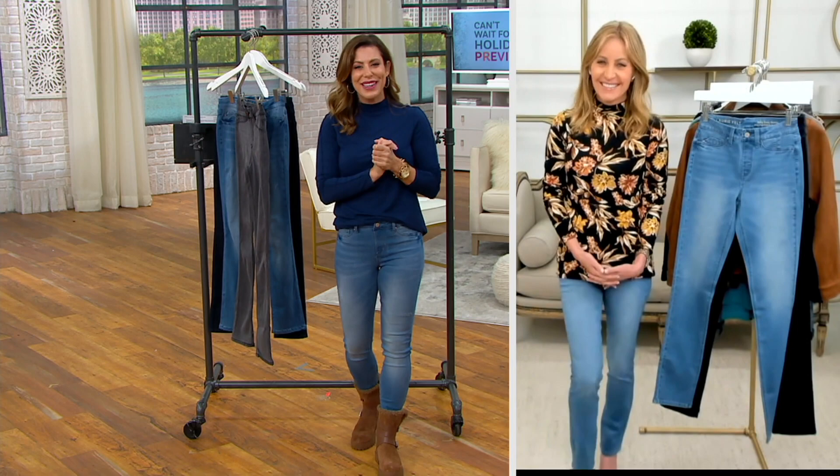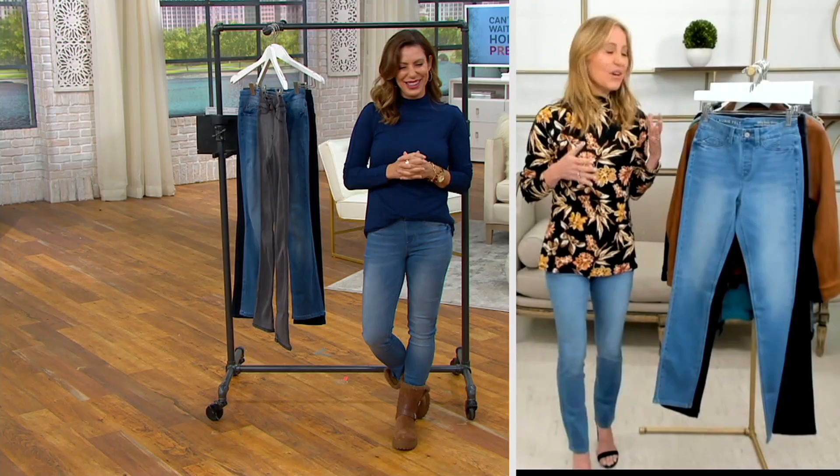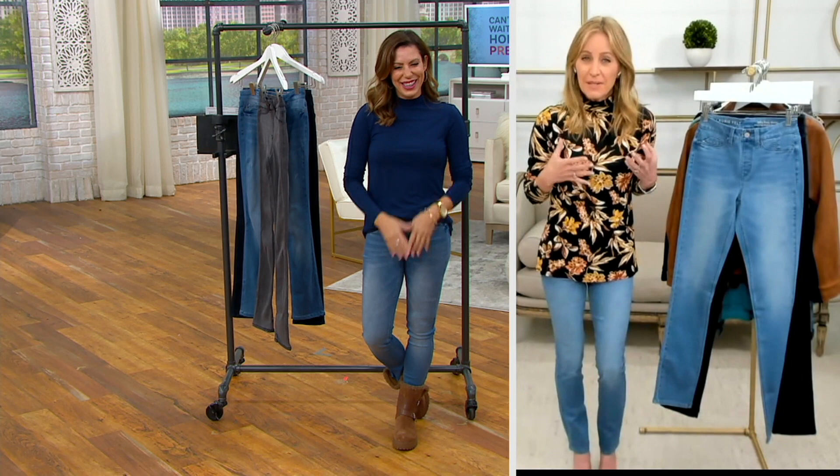Let me introduce you to Lori Feldheimer. She's joining us this morning from Los Angeles. Hey Lori, it's so good to see you. Good morning — so comfortable and feeling extra stylish!